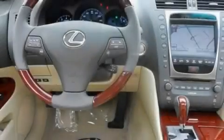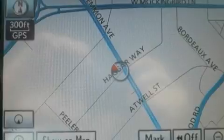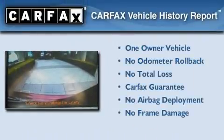With an EPA estimated rating of 27 miles per gallon on the highway, this vehicle pays off in the long run. This Lexus has had only one owner, and it qualifies for the Carfax Buyback Guarantee.